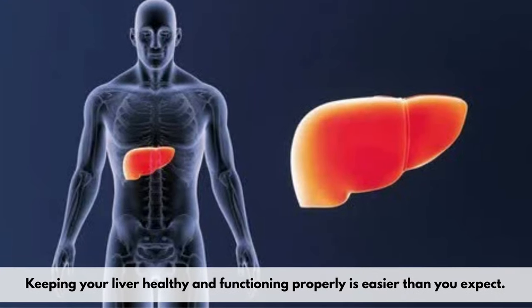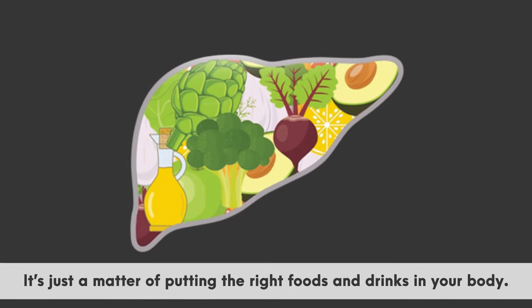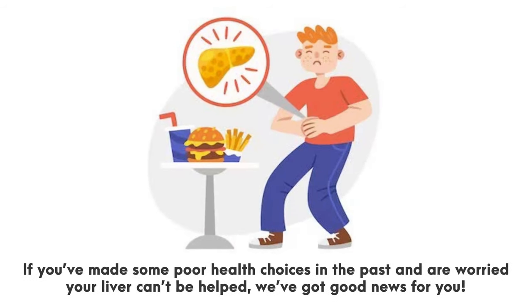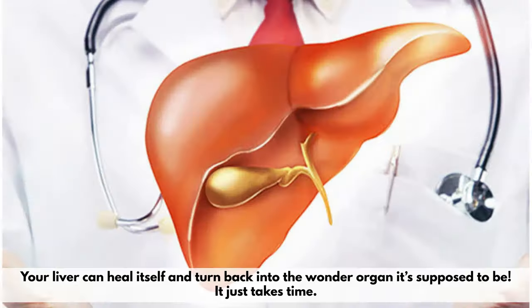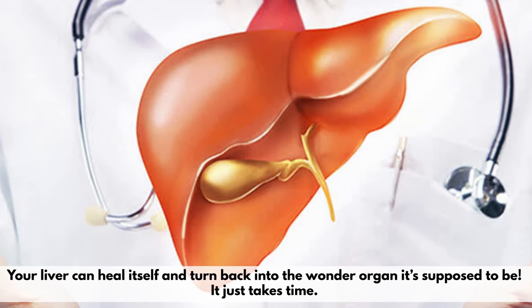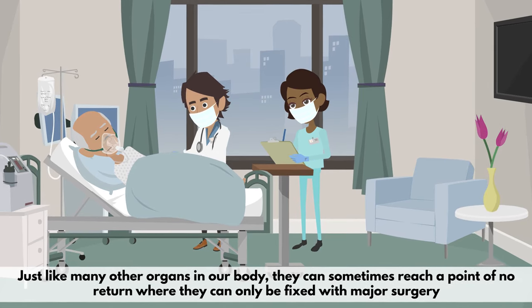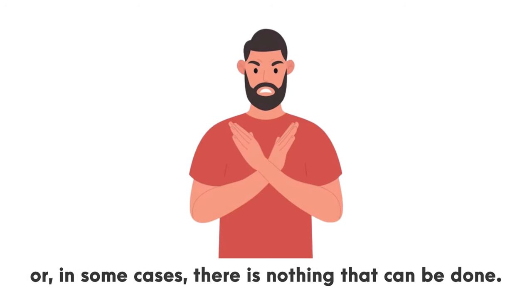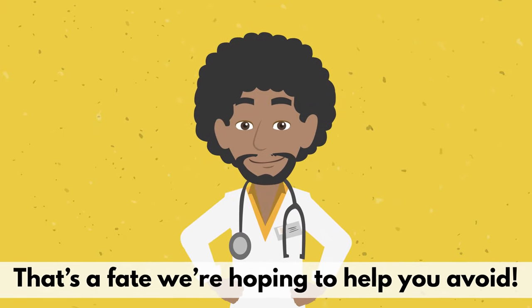Keeping your liver healthy and functioning properly is easier than you expect. It's just a matter of putting the right foods and drinks in your body. If you've made some poor health choices in the past and are worried your liver can't be helped, we've got good news for you. Your liver can heal itself and turn back into the wonder organ it's supposed to be — it just takes time. Just like many other organs in our body, they can sometimes reach a point of no return where they can only be fixed with major surgery, or in some cases, there's nothing that can be done. That's a fate we're hoping to help you avoid.